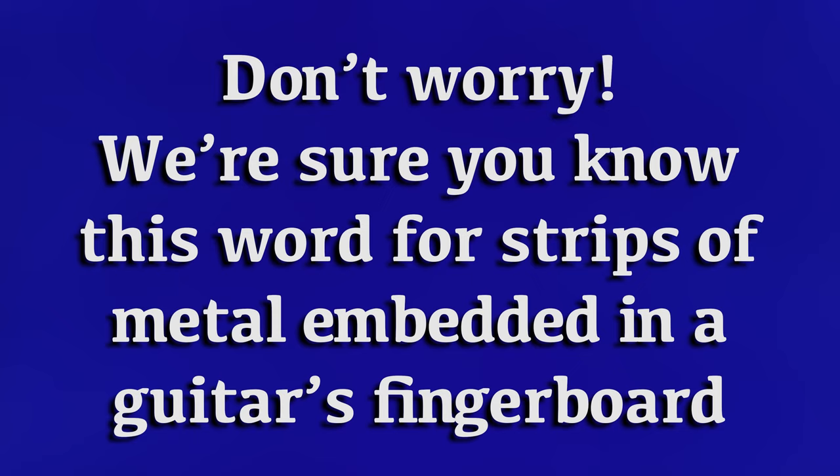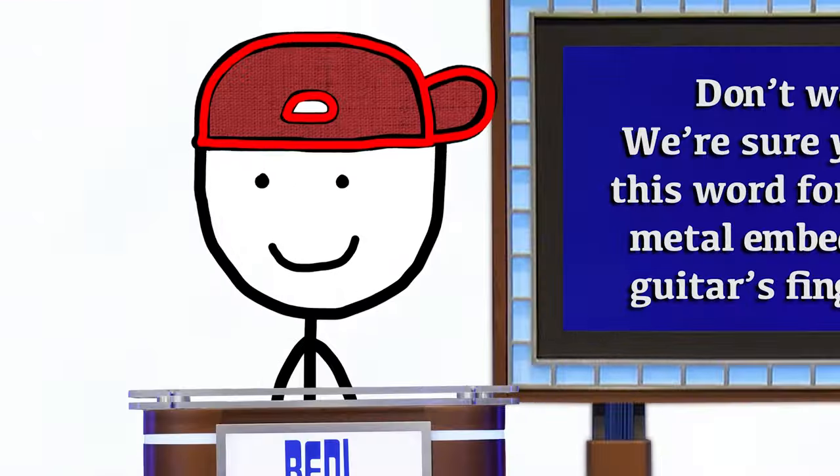We're sure you know this word for the strips of metal embedded in a guitar's fingerboard. What are the frets? That's right.